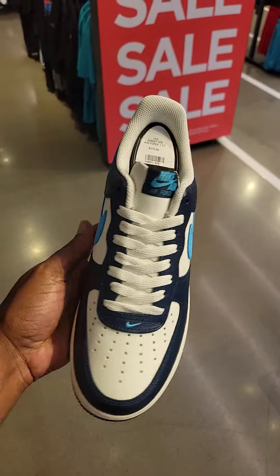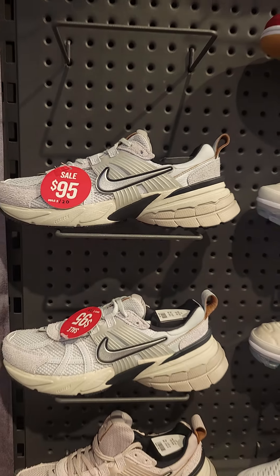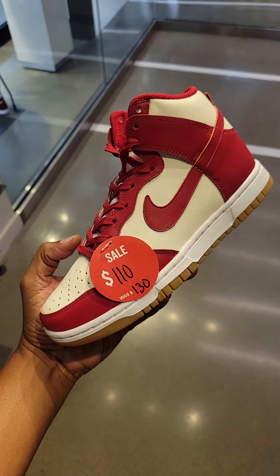Before we get out of here, I had to take a peek at the women's section. You guys can pause if you want to see. They do have a solid selection here — nothing that's really screaming, but a decent selection of women's shoes, including some for $80, others for $95, Air Max Plus for $180, and Dunk High for $110.